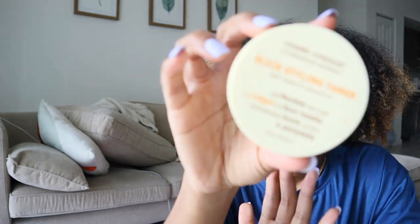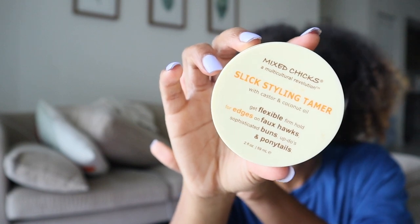Another hair care find: I got the Mixed Chicks Slick Styling Tamer. I'm on the hunt for a really good edge control. I usually have to apply a styling gel first and then go in with a hard wax gel, which is why I rarely do my edges — it's just a lot. I got this for $4.49 at Marshall's. It claims to be a waxy, firm hold. I've been using the African Pride Edge Styling Wax which I like, but I've never tried Mixed Chicks before — I always felt the brand was geared toward type three hair, but hopefully I enjoy it.